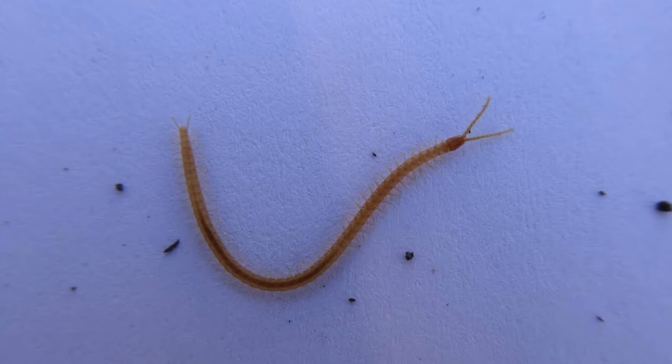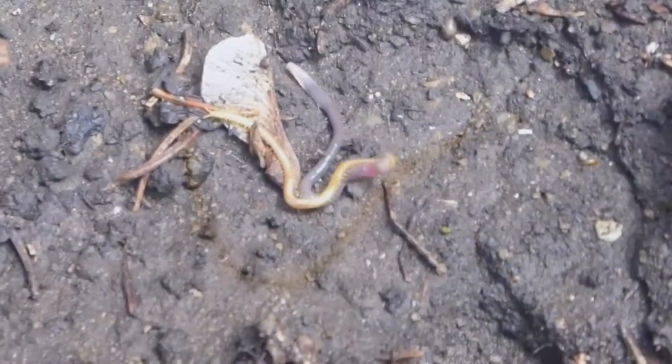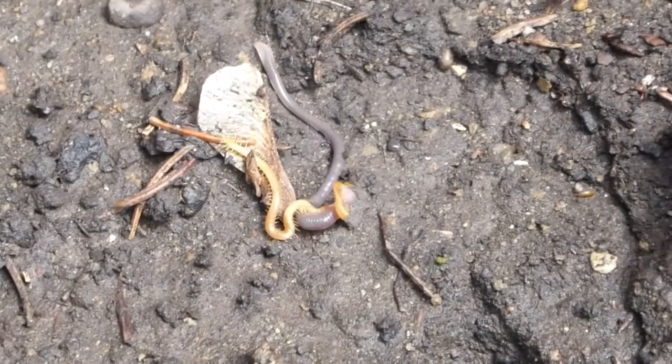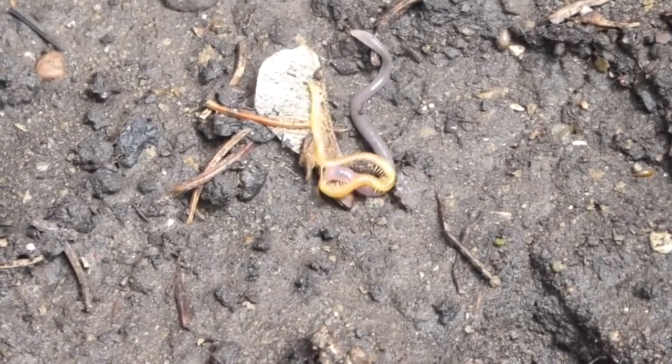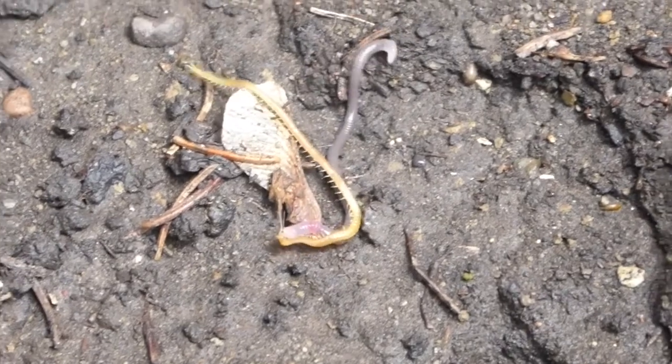If you've ever done any digging in your yard you may have come across one of these. It is a centipede — specifically a soil centipede. For years we had been finding them and didn't know what they were until we looked it up. They eat worms, and we thought they ate tiny worms, but then we found this one which had decided to tackle a huge worm longer than its own body. It's a bit like watching two pythons fight.